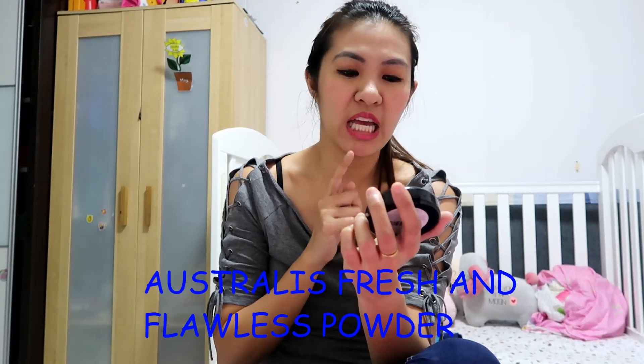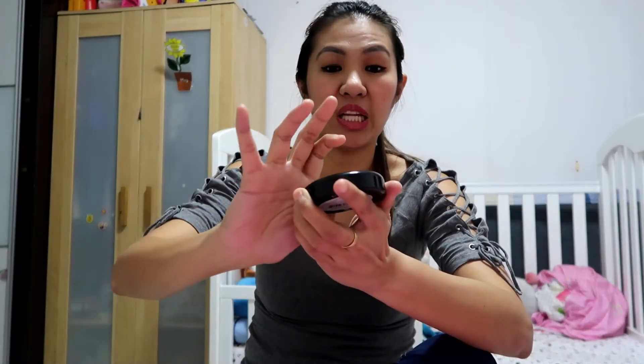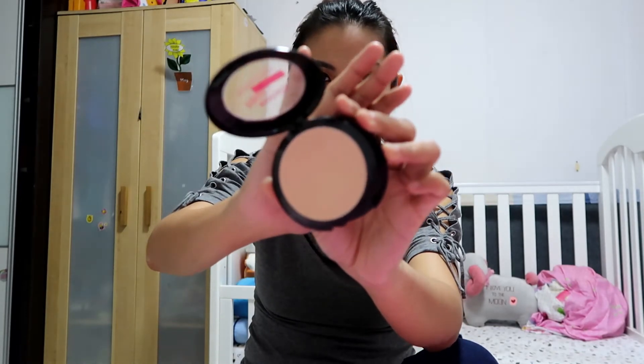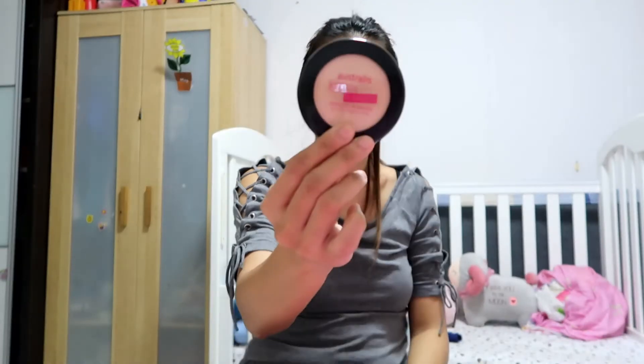For my face powder, I highly recommend the Australis Fresh and Flawless Pressed Powder — it's oil and fragrance free, and I am in deep natural. Australis is an Australian brand and this one is really good for my oily skin. I seldom use it, but when I do, this is the one I use — normally when I get oily I take out my oil control film and use this. I really like the coverage, and it has a mirror and a sponge.